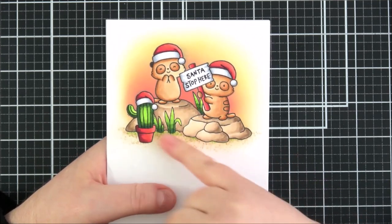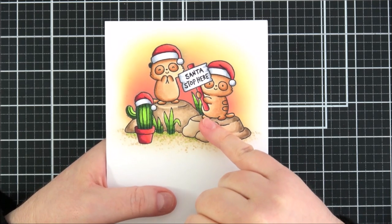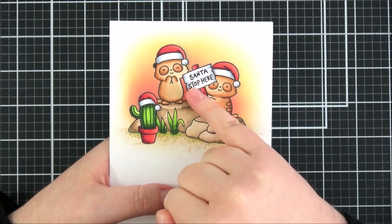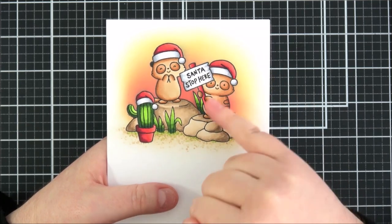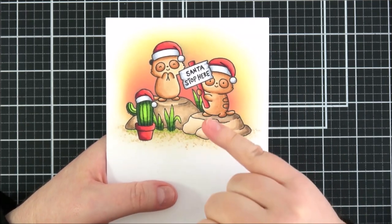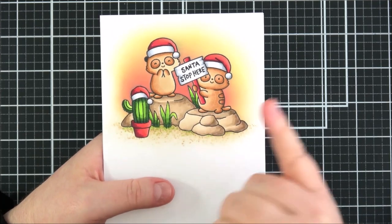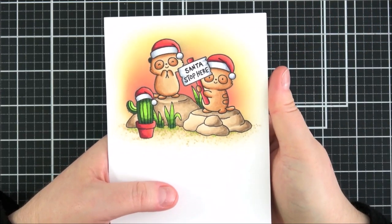I masked that off as well and then did some ink blending in the background. I'd planned to do kind of like a sunset or sunrise, but I didn't really want the yellow in the centre and the red on the outside as I thought it'd be difficult to blend, so I did it in reverse. I'm not sure it really worked out that great — they might look like they're on fire — but it's still something a little different, a kind of different colour palette for Christmas.